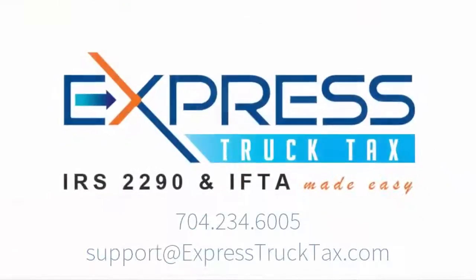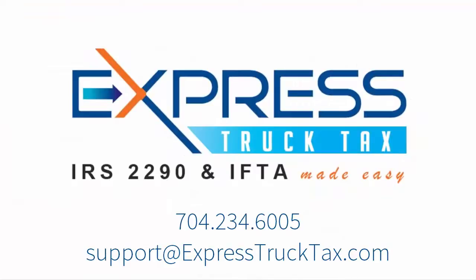This video was brought to you by Express Truck Tax, the fastest way to e-file IRS Heavy Vehicle Use Tax Form 2290 and get your stamp Schedule I instantly.